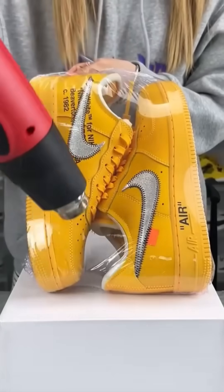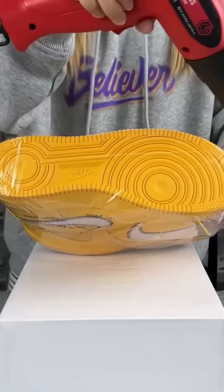Shoes wrap in a thin protective film, shielding them from scuffs, stains, and careless steps.